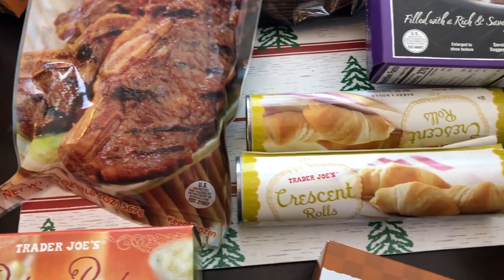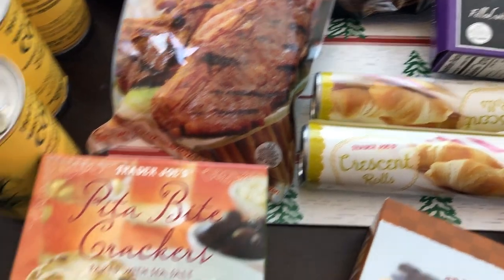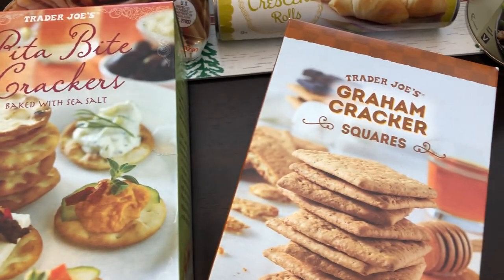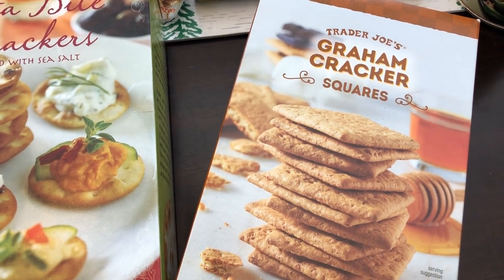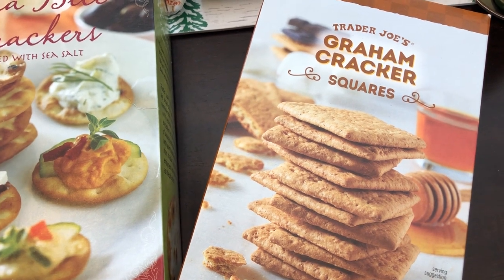I grabbed a couple of tubes of crescent rolls because I do all sorts of things with crescent rolls. I grabbed some pita bite crackers, and then some graham cracker squares for my son — normally I get him Honey Maid but I've never tried the Trader Joe's version before, so I hope he likes them.